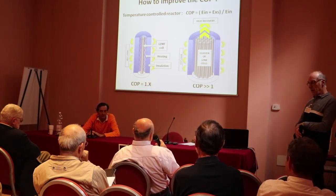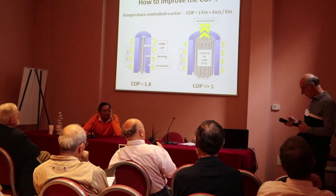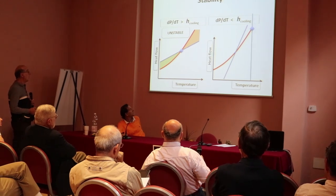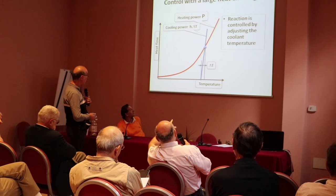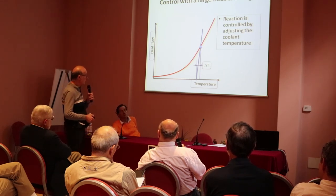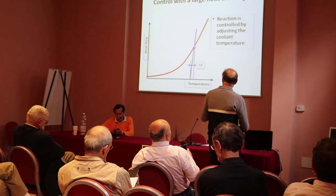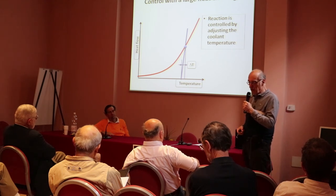Q&A: You did the calculation for the runaway — what about the case where you have a Gaussian-type curve instead of an exponential, where the power curve has a maximum and then goes down with temperature? Where would the operating point be? It is stable by itself. If you are on the correct side, you have the same criterion — the angle of this line exceeds the tangent of your power curve — so it is the same.